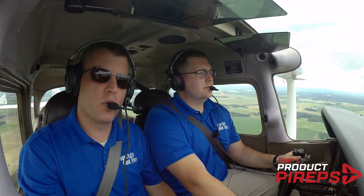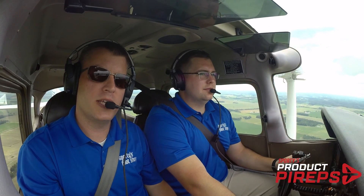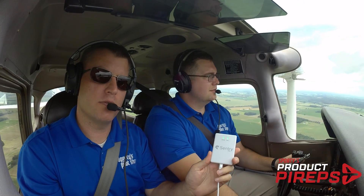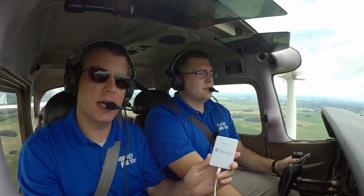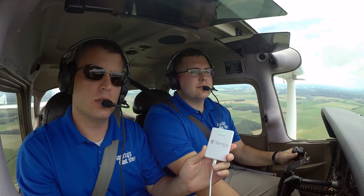Hi everybody and welcome to another Sporty's Product PIREP video. Today we're flying with the new Century Mini from ForeFlight. This is a tiny ADS-B receiver for just $299. Let's see how it performs today in the Cessna 172.